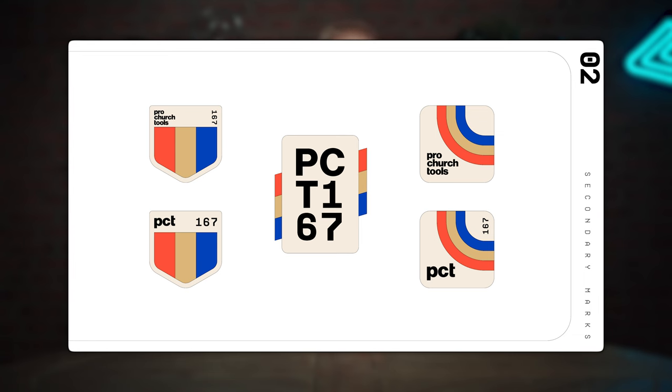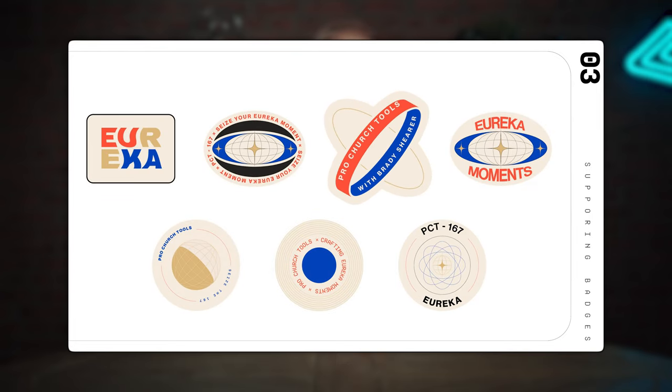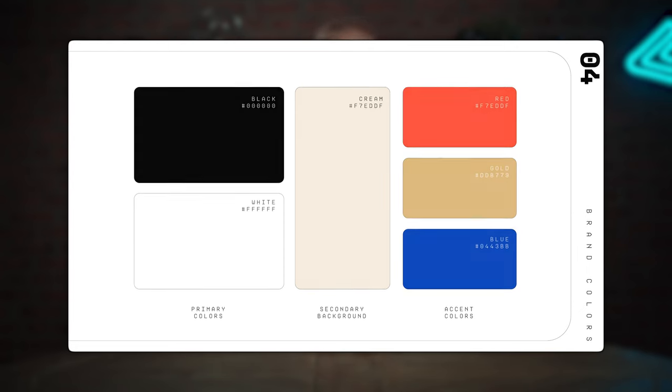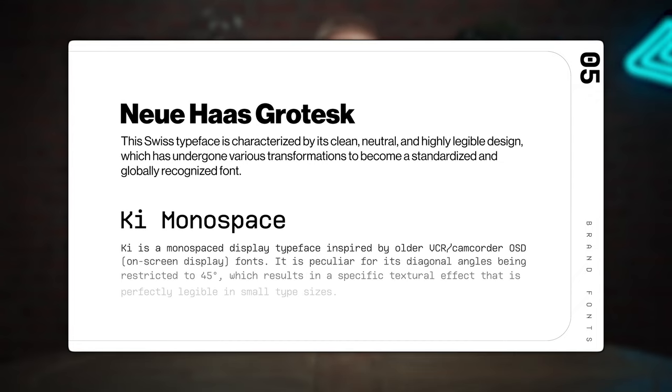We also came up with some really cool retro badges. The 167 reference is, of course, to seizing the 167 hours beyond your Sunday service each week. And then we've got some stickers as well — my favorite is a pair of interlocking rings with Pro Church Tools and Brady Shearer in there. For colors, we settled on black and white — true to the original direction — but also a cream color to imbue that retro VHS blank tape vibe, plus red, gold, and blue as the secondary colors.